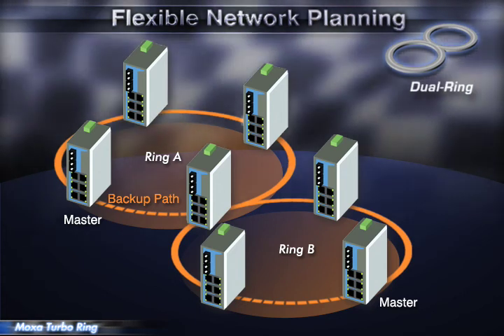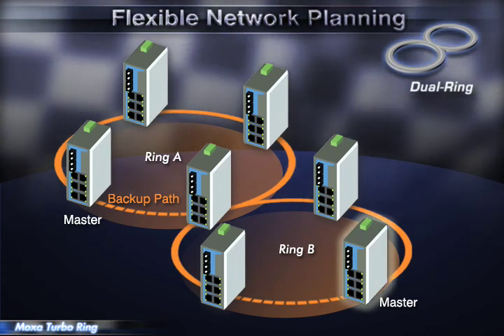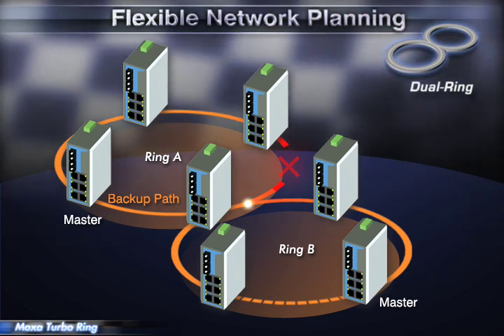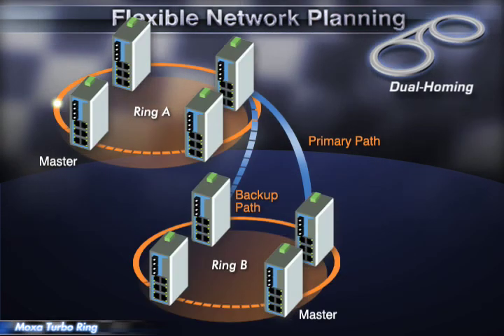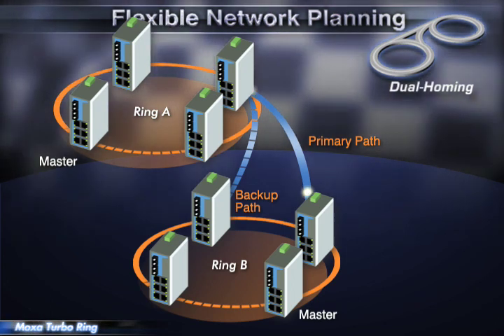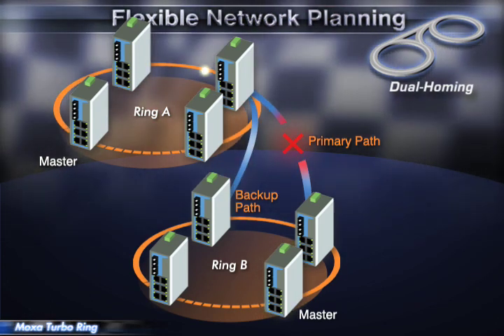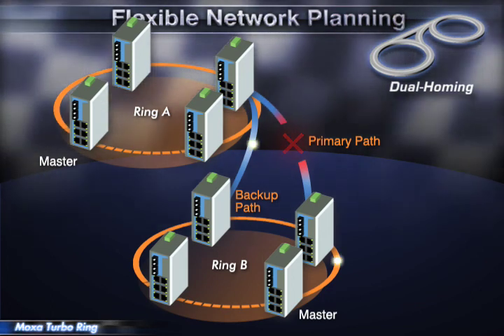Dual ring can add reliability by using a single switch to connect two separate rings, for applications that present cabling difficulties. Dual homing involves coupling two separate rings with a single switch connecting to two independent connection points. The backup path will be activated if the main path fails.